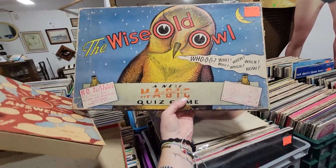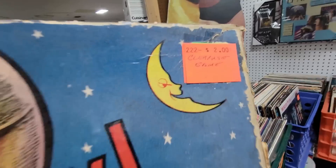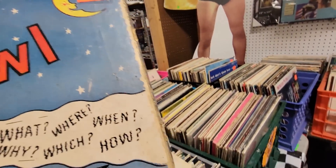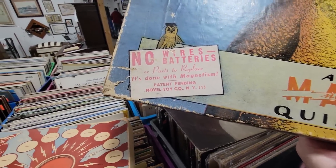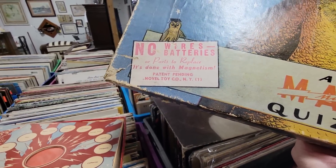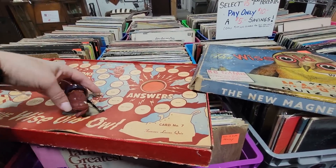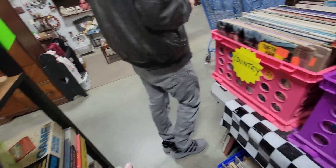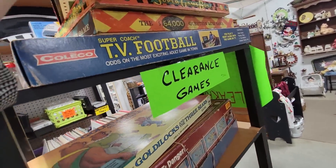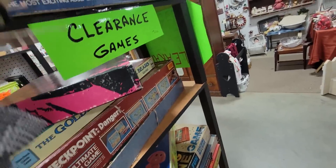The Wise Old Owl — who, why, where, which, when, how. Look at that moon. No wires, no batteries or parts to replace, done with magnetism. We'll have Mark figure out how it works — he's good at figuring things out. These other games are clearance games. Beat Detroit — I don't know about that, I think Detroit's beat. The Super Game Box — look, it's complete! Look at that little wooden dice, it's a dollar.